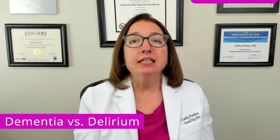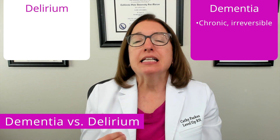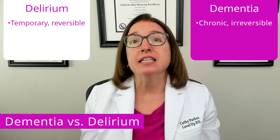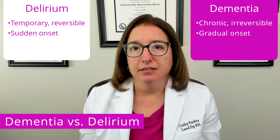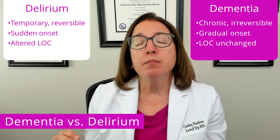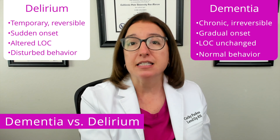Let's now review the key differences between dementia and delirium. Dementia is chronic, irreversible confusion caused by a neurodegenerative disease such as Alzheimer's disease, whereas delirium is temporary and reversible confusion caused by an underlying disorder such as an electrolyte imbalance or infection — delirium is reversible when that underlying disorder is addressed. Dementia has a gradual onset, as opposed to delirium, which has a sudden onset. With dementia, the individual's level of consciousness is unchanged, whereas with delirium, alterations in level of consciousness are typically present. With delirium, the patient's behavior can be very disturbed — they can be easily distracted and may experience hallucinations — as opposed to dementia, where behavior is typically normal until the advanced stages.